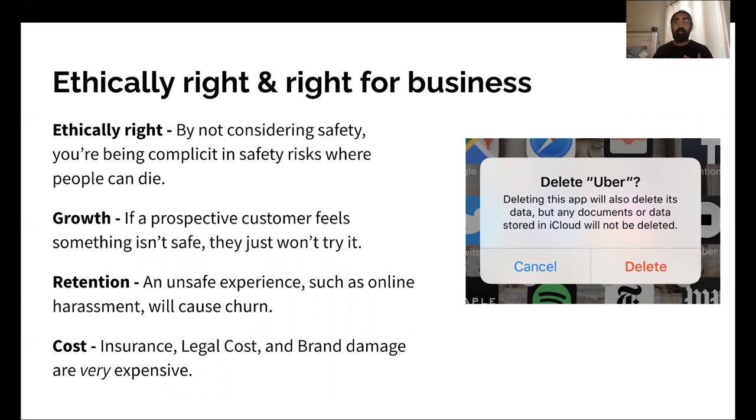Second, growth. If a prospective customer doesn't feel something is safe, they're not even going to try it. In the 1990s, a lot of people didn't participate in e-commerce because they were worried their credit cards were going to get stolen — that is a safety and trust risk. Next, retention. If someone has an unsafe experience, that's a churn event. Online harassment does turn a lot of people off of a lot of online platforms. By thinking this through, you are creating the conditions that your business can keep growing and your service can keep providing value to your customers.